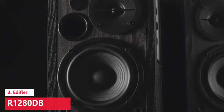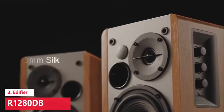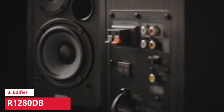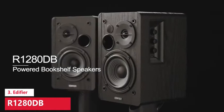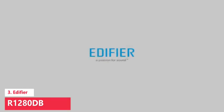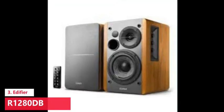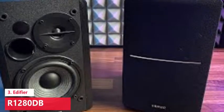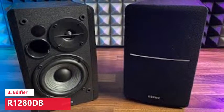The Edifier R1280DB — distortion-free sound. Fill your room with beautiful sound with its 42W continuous undistorted power. A 13mm silk dome tweeter and 4-inch subwoofer unit enhance your listening experience with a sound field spatializer. Adjustable dials on the side of the speaker let you control volume, bass, and treble more accurately. Input modes include Line In 1, Line In 2, optical, coaxial, and Bluetooth. It supports Bluetooth 5.0, allowing you to pair the speaker wirelessly to your phone, tablet, or laptop — suitable for iOS, Android, Mac, or Windows devices.